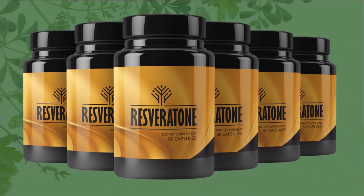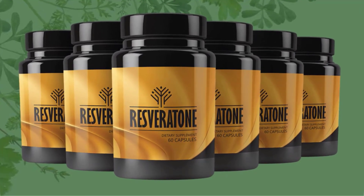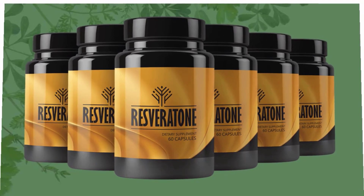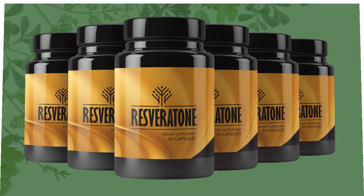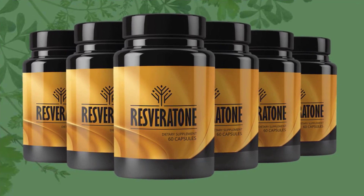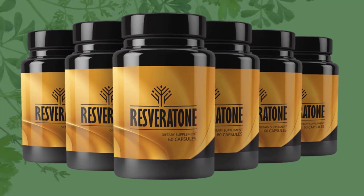Hello everyone, my name is Anna Rose and thanks so much for checking out my Resveratone review. In this Resveratone supplement review, I will be walking you through what exactly Resveratone does, the pros that come with using it, as well as cons. After watching this video, if you decide to buy the Resveratone supplement, please click on the first link in the description for the discounted price.